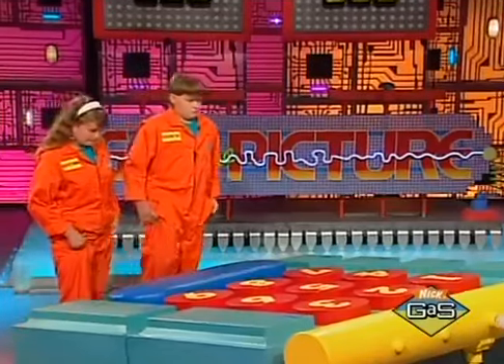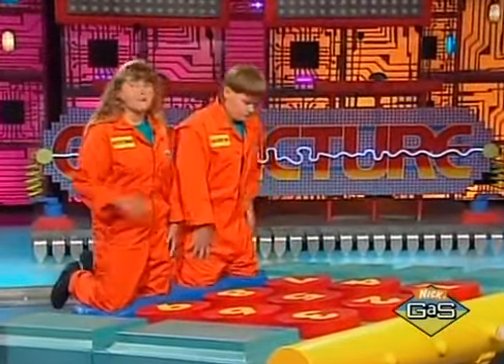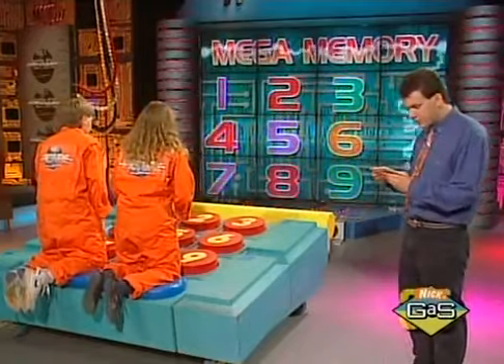All right, you two, step right up there on that pad. I need you to yell out the answers loud and clear, and please remember to take turns. Who's going first? Christina's going first. We will put 35 seconds on the clock — the clock will not start till I've read off the first clue. Good luck, here's the first clue.